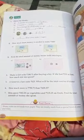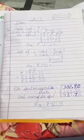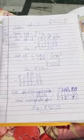In the fifth sum, a ticket to a fair costs Rs. 625. What will be the cost of 4 tickets? The cost of 1 ticket is given and we have to find the cost of 4 tickets. So we will multiply 625 with 4, and we get the answer Rs. 2500.